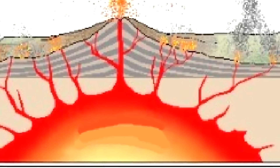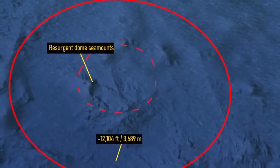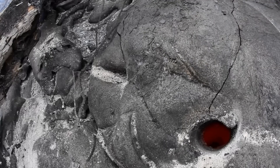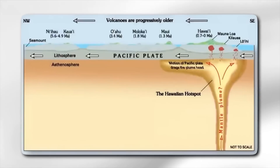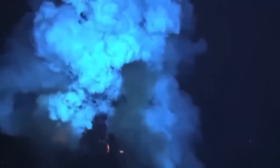Understanding what can trigger the eruption of the Apollachy Caldera requires a deep dive into geological processes, tectonic activity, magma dynamics, and the unique conditions of its underwater location. Several factors can influence the stability of a caldera, and for a structure as massive as Apollachy, these triggers can be complex and multifaceted. Here are the primary factors that could potentially trigger an eruption.